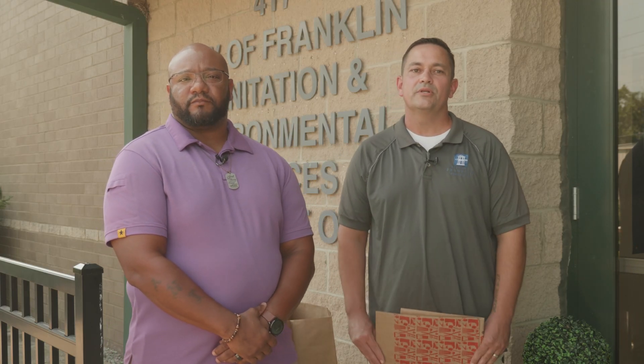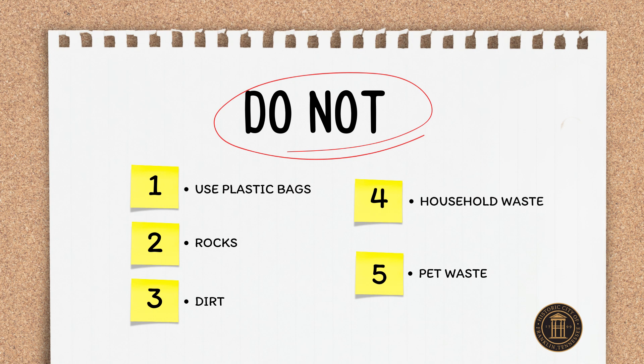You'll need brown biodegradable bags like these, which you can purchase at many local retail stores. Just remember, plastic bags are a no-go.